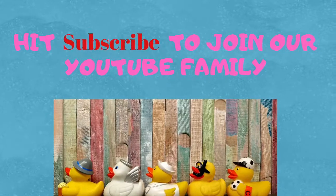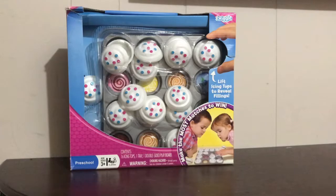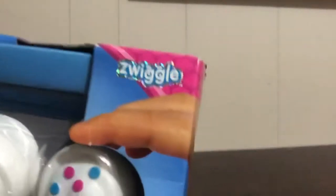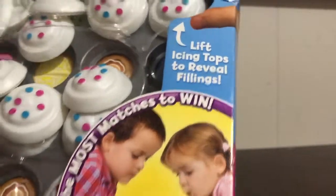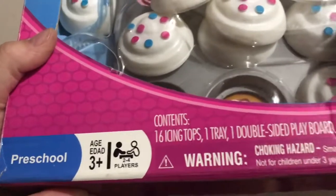Don't forget to hit subscribe! Hi, I'm Lisa, welcome back to Speech Fairies. I have a little game to show you. October is my birthday month, so I am doing lots of birthday themed videos and activities. This one is a cute little cupcake game made by the company Giggle. It says 'Make the most matches to win.' It is for preschoolers — age three and up — which is the age group I work with.